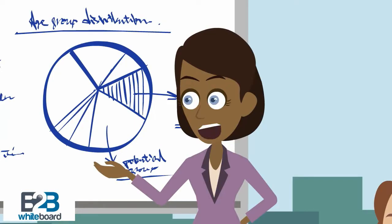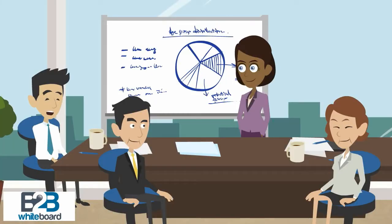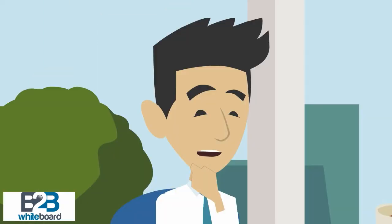Hello Mike, can you explain Six Sigma? Well Mary, Six Sigma is a set of techniques and tools for process improvement. It was developed by Motorola in 1986. Jack Welch made it central to his business strategy at General Electric in 1995.